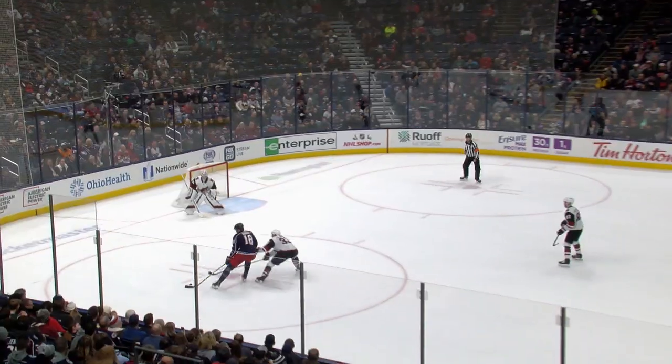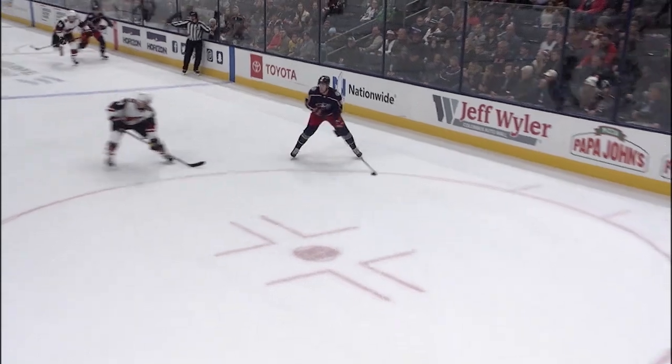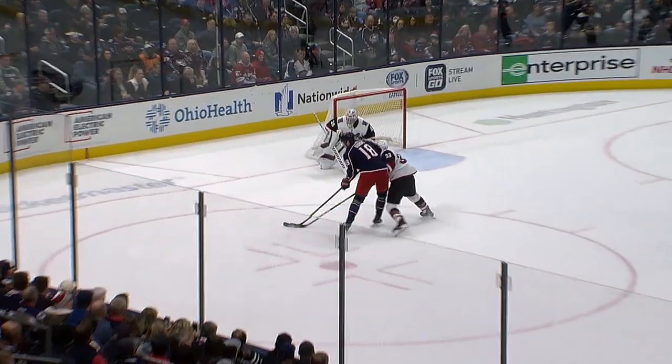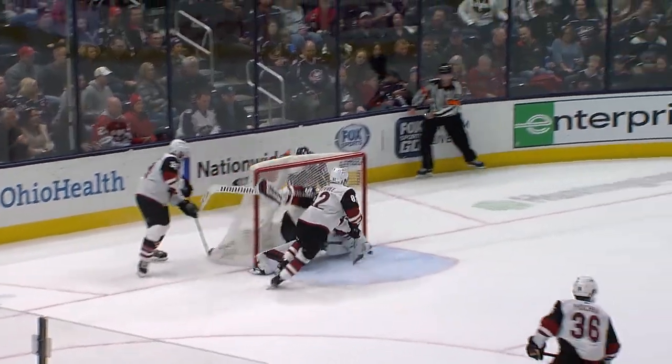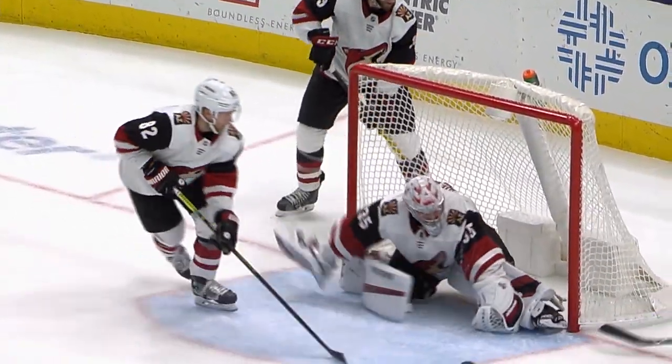Now the other way goes Dubois, right to the net. He stopped. Rebound. Oh, what a stop — Kemper. He kind of curled behind the net, and Kemper was able to slam the door. How did he stop that? My goodness. And here was that save by Darcy Kemper — that left pad out of nowhere. Talk about flexibility.